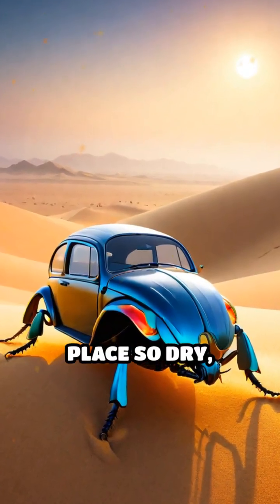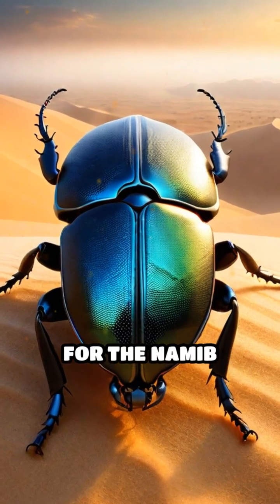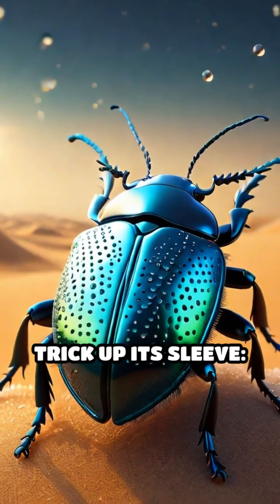Imagine living in a place so dry it almost never rains. That's daily life for the Namib Desert Beetle. But this tiny survivor has an incredible trick up its sleeve.